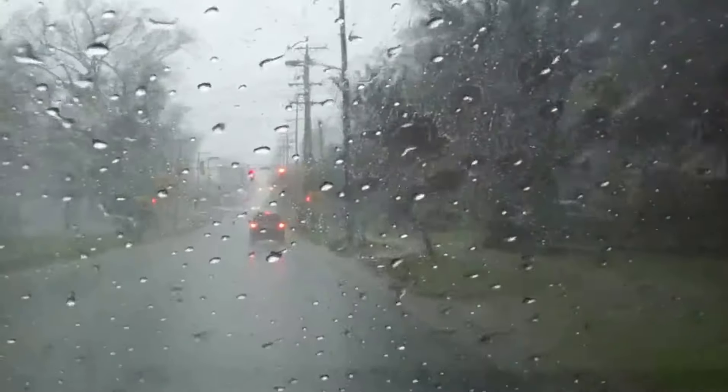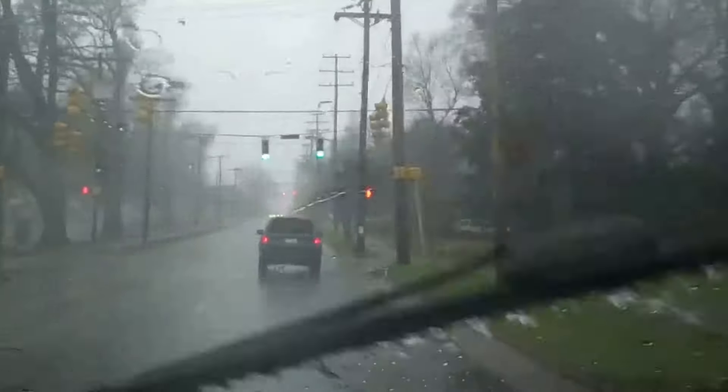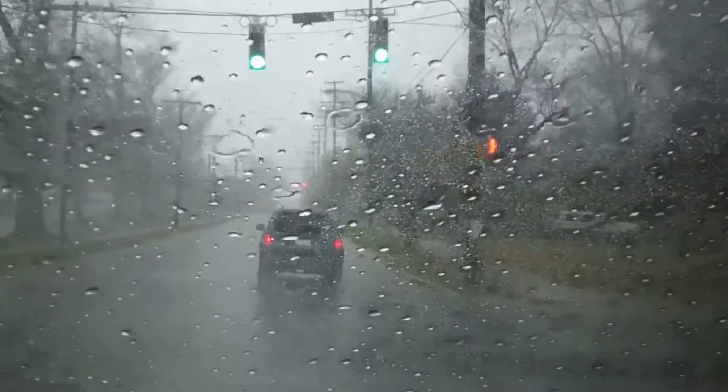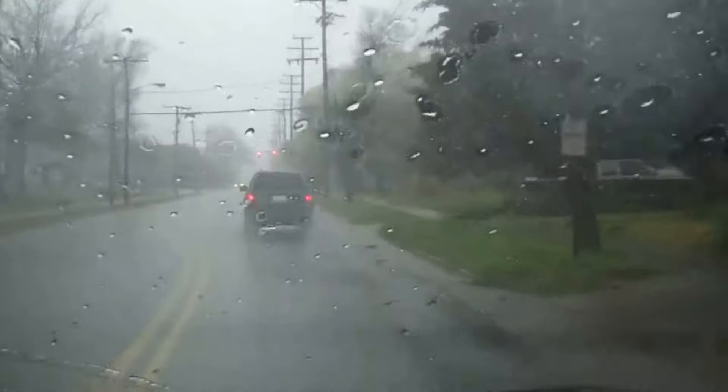Everything's going to cool down again for a few days. Yeah, this is kind of how things roll around here with springtime — March into April — you get these torrential rains and downpours.